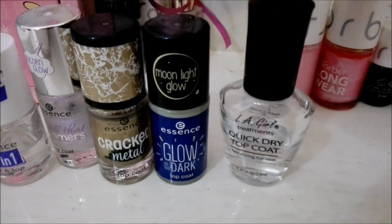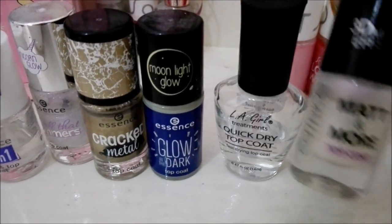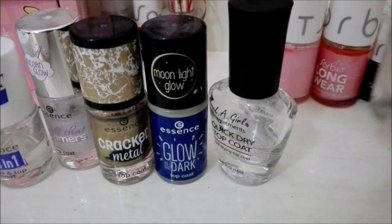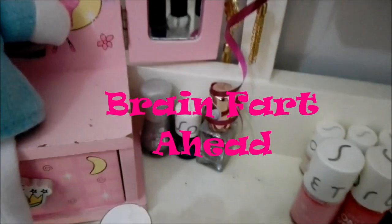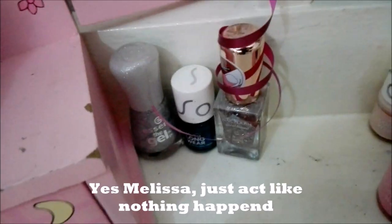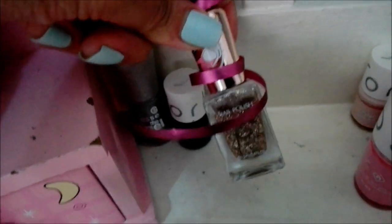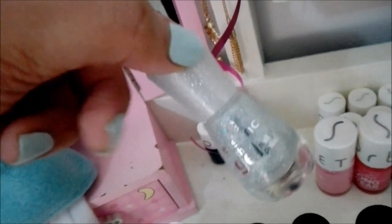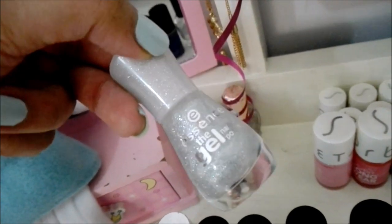This one here is LA Girl, and this is my Catrice Matte Stock 3D Matte Effect. Then these three are duplicates of nail polishes I like — this one's from Miniso, that's from Sorbet, and that one is from Essence. That's just the holographic one, guys — I'm all about holographic, so just deal with it! So yeah, that's my collection overview.